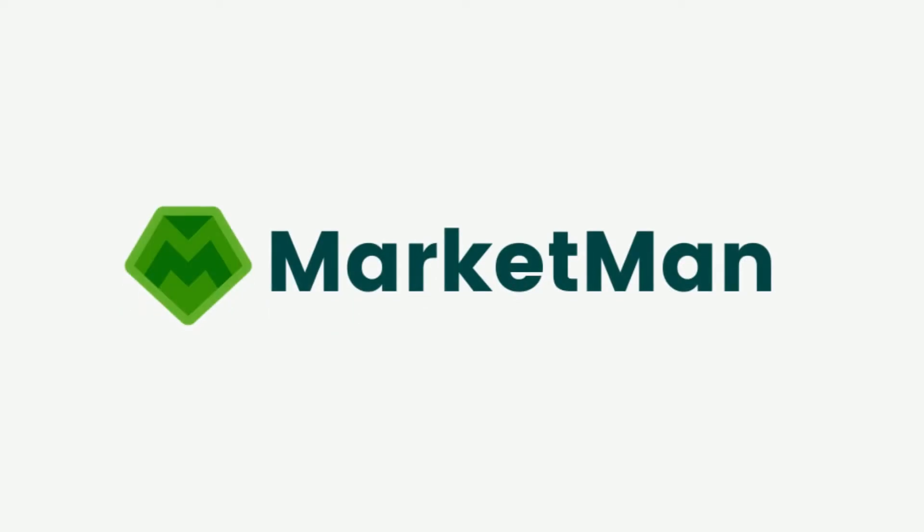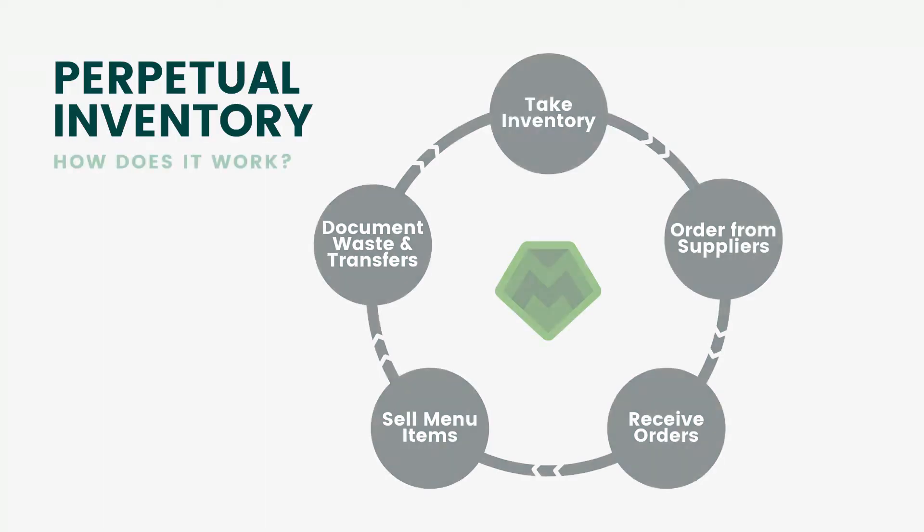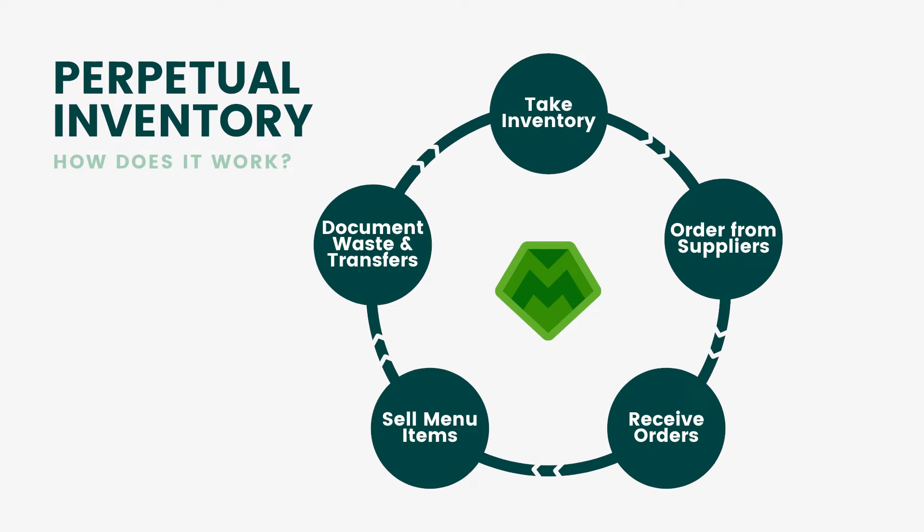MarketMan is the leading cloud-based inventory management system that helps operators simplify order management, eliminate waste, and track expenses. With MarketMan, anyone in the back of house can seamlessly manage inventory, place orders, and track costs from anywhere using a PC, tablet, or mobile app.